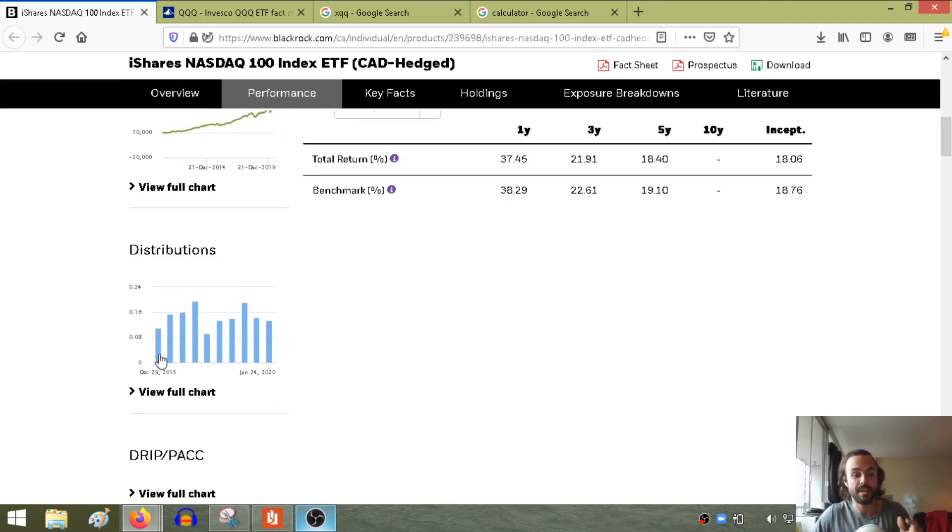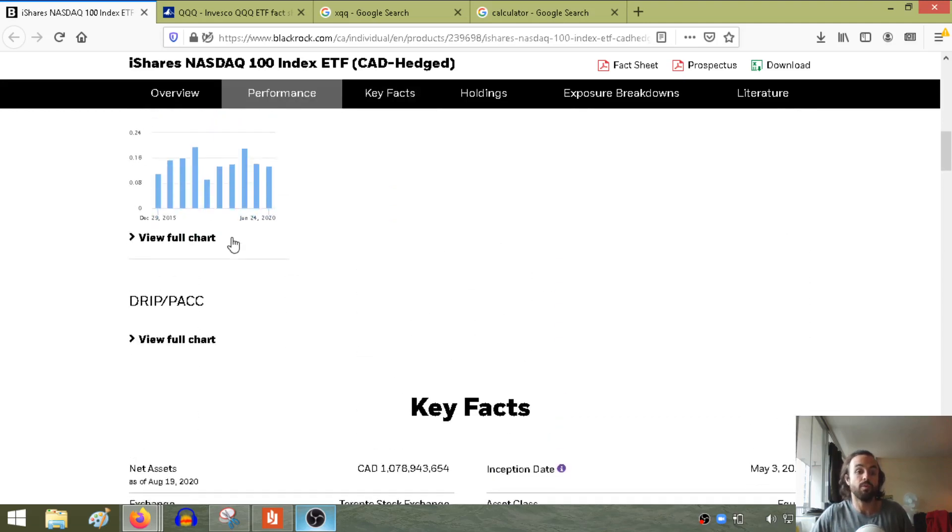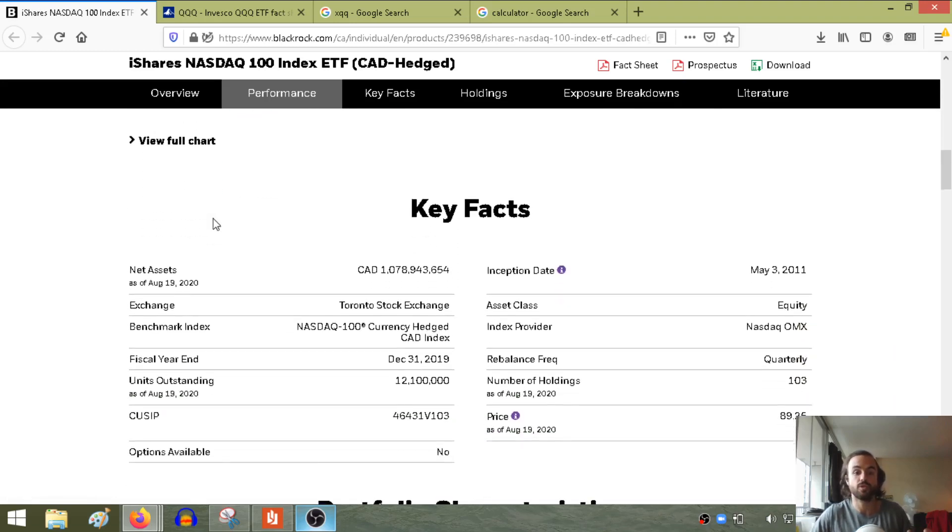Looking at distributions, what you want to look for in any ETF is that they've consistently paid dividends over time. ETFs, because they're invested in many things, find it a bit easier to continue distributions. You just want to make sure if there's any reason they stopped paying — was it a time of market uncertainty? Since 2015, it seems to have been paying dividends ranging from about $0.08 to $0.20. This one is semi-annual, so that is one of those trade-offs — you're getting massive growth but not a whole lot in dividends in return. You have to make different investment decisions for different goals and outcomes.